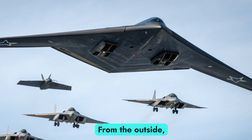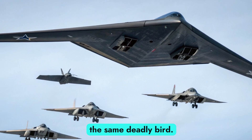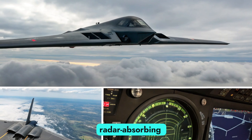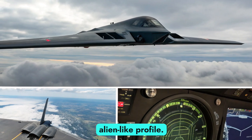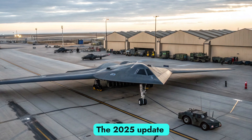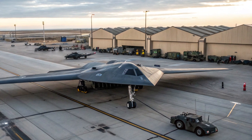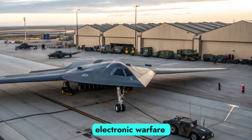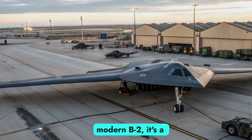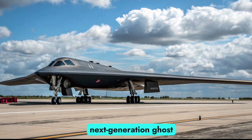From the outside, the B-2 still looks like the same deadly bird. It retains its iconic flying wing design, radar-absorbing coating, and sleek alien-like profile. But under the skin, everything's been re-engineered. The 2025 update focuses on stealth upgrades, AI-powered avionics, electronic warfare systems, and mission endurance. This isn't just a modern B-2 — it's a next-generation ghost.